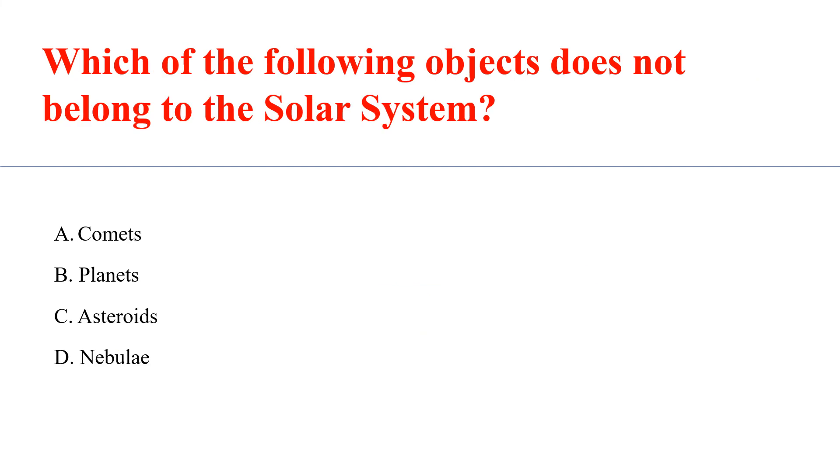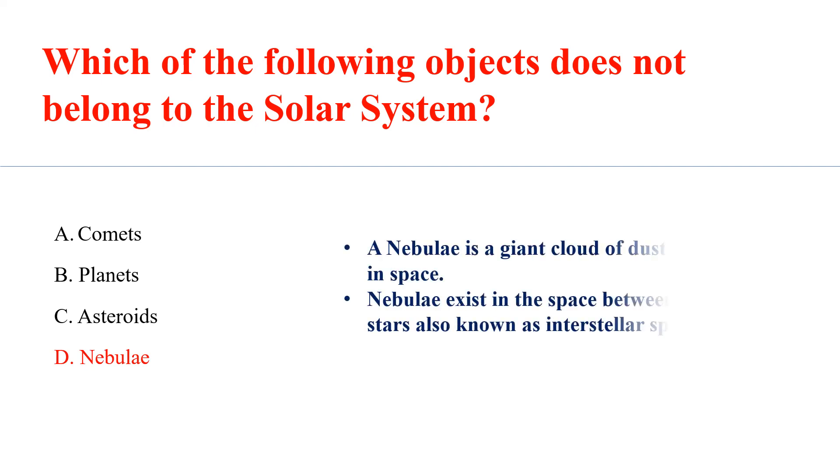Which of the following objects does not belong to the solar system? Answer E: Nebula. A nebula is a giant cloud of dust and gas in space. Nebulae exist in the space between the stars, also known as interstellar space.